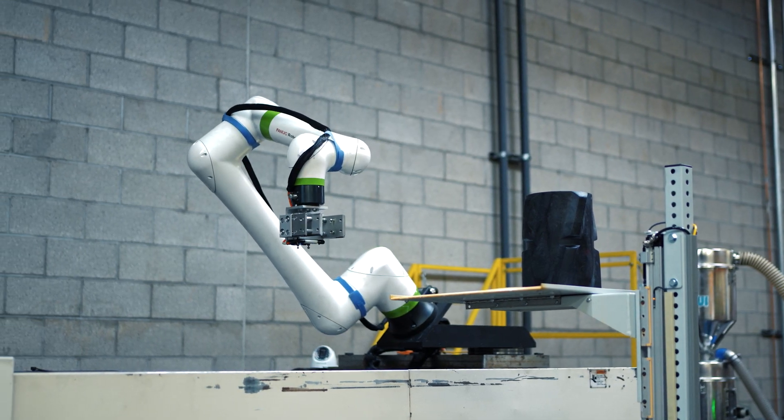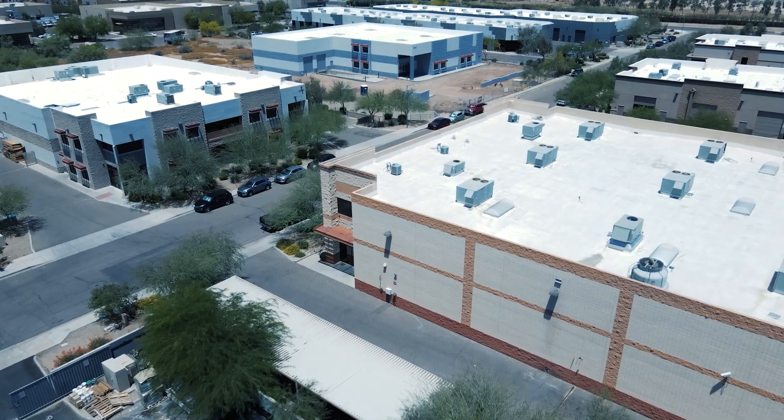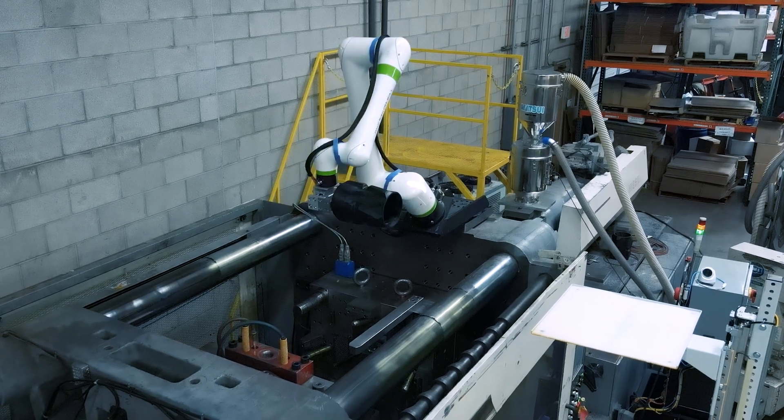Over the years we've had these different things that make us special or better than the other custom injection molders out there, and Formic is one of those things. In the next few years, it's our hope that our third building will get up and going later this year and we hope to have automation cells in there as well.